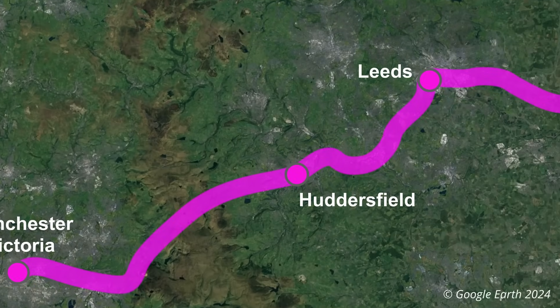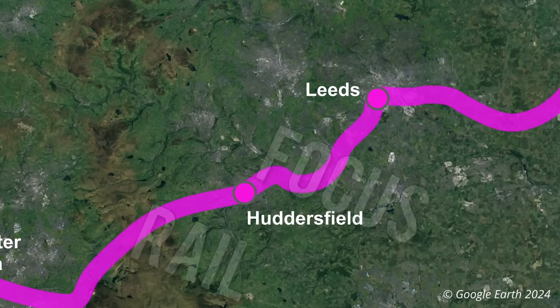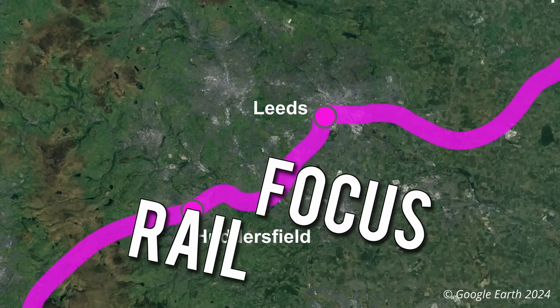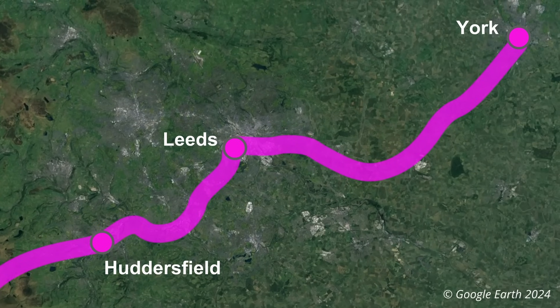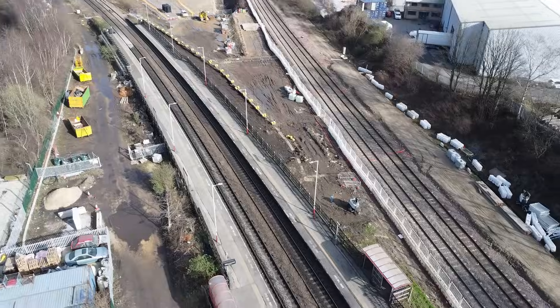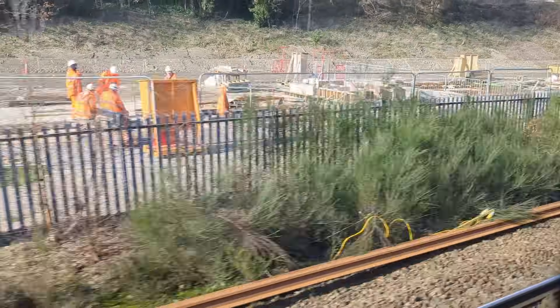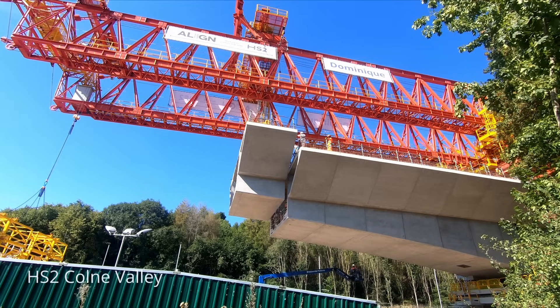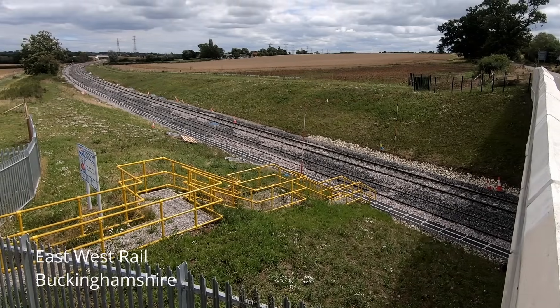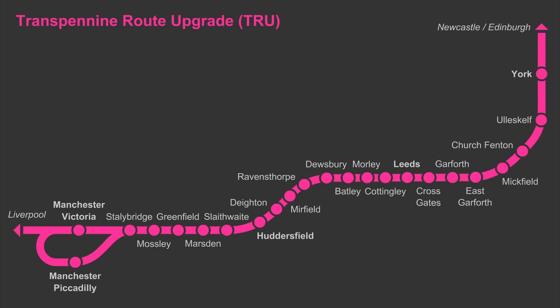The £12 billion Trans Pennine Route Upgrade, or TRU, promises to deliver a step-changing capacity, make journeys greener, and speed up east-west rail journeys across the Pennines. Despite the scale of the project, many people haven't heard about it, let alone appreciate what it entails. In many ways the project has been overshadowed by HS2 and to some extent East West Rail, but the project is no less important.